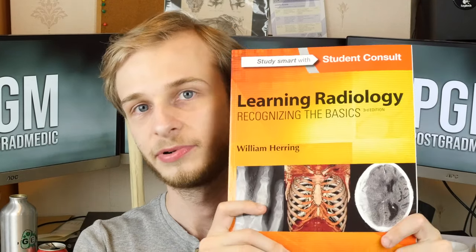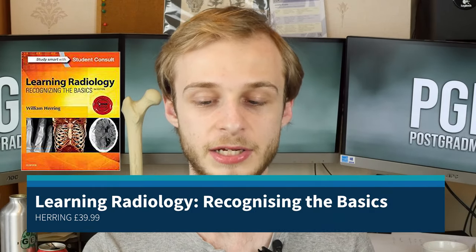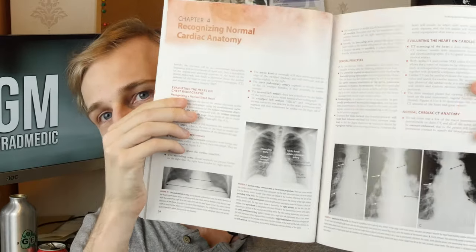Another thing I found quite difficult in the beginning is learning to interpret radiological images, and the best book I've found for that is Learning Radiology: Recognizing the Basics by William Herring. What I specifically like about this book is that, as with all good medical teaching, it starts with a focus on what is normal. You can see here — this is just looking at the normal cardiac anatomy on a chest X-ray. So you start with the basics, these are the structures you should be looking for, and then here are why they might be deranged.